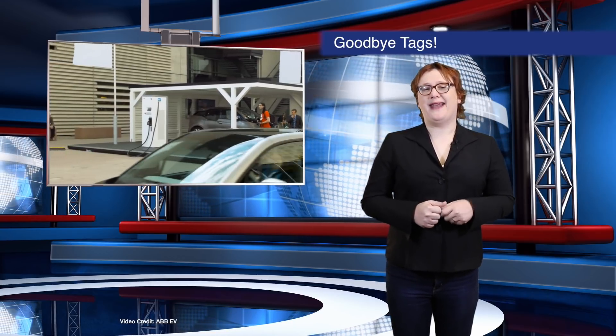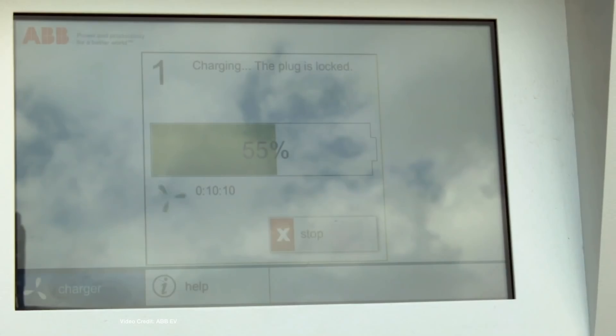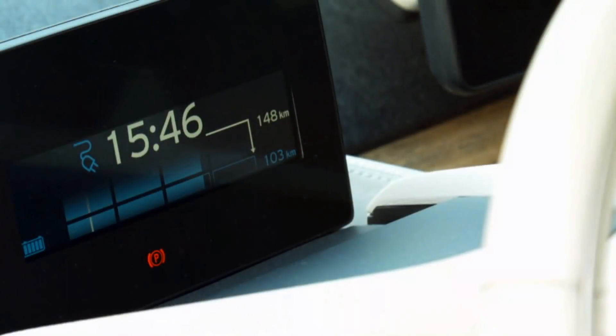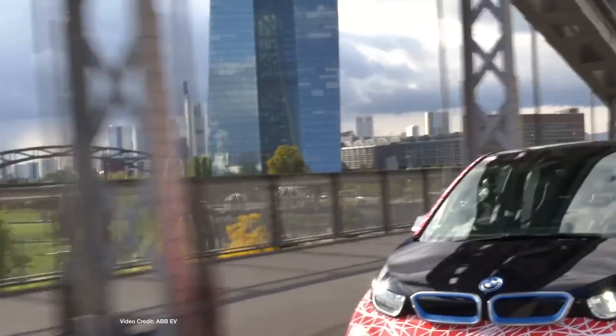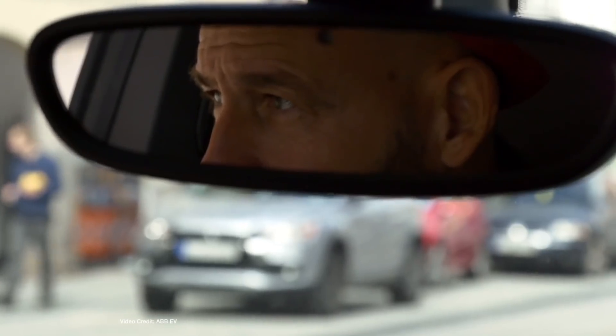If you've ever spent any time driving an electric car that isn't a Tesla, you'll be familiar with the horror of carrying around a dozen different RFID smart cards that each give you access to a different charging network. European charging manufacturer ABB has quietly unveiled AutoCharge, a new technology for its CCS quick charging stations that automatically bills you for your charging session based on the unique vehicle identification code sent as part of the handshake that occurs during every quick charging session. Sadly it's only coming online in Europe for now and only for CCS quick charging, but it makes you wonder why automakers and charging providers didn't think of such a simple solution a long time ago.